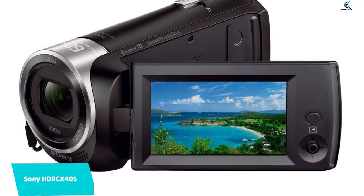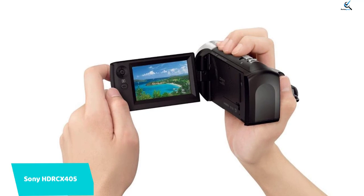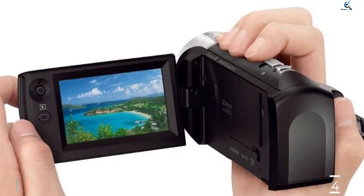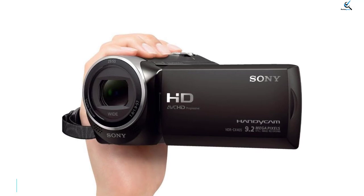It's the perfect starter budget camcorder. Create clearer memories with full HD 60p and optical SteadyShot image stabilization. Every moment you capture benefits from a 26.8mm wide-angle Zeiss lens and 30x optical, 60x clear image zoom. Easily charge or transfer files with the built-in USB cable, and automatically create highlight videos from multiple clips in MP4 for easy sharing.